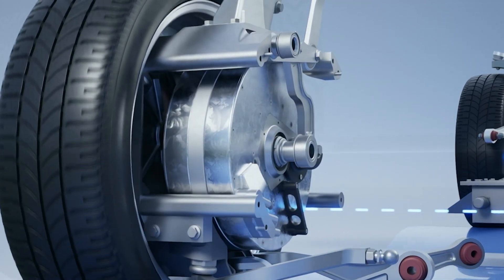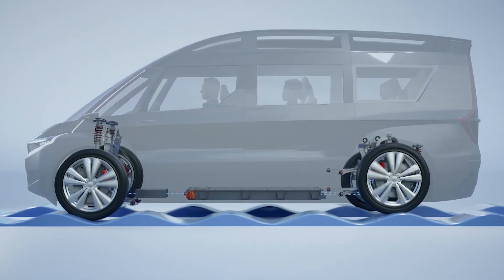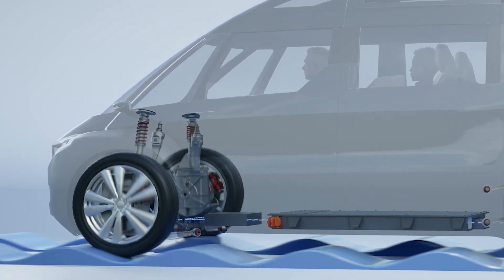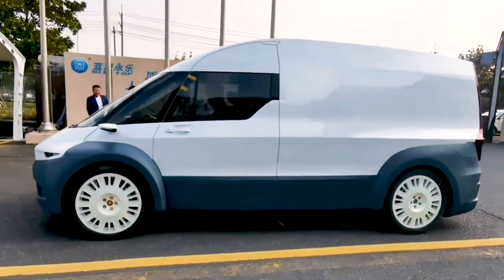Each wheel uses sensors that feed back to our robotics vehicle software to automatically adjust to bumps, potholes, and turns for an exceptionally smooth and safe ride, previously not possible with conventional drive and suspension technologies.